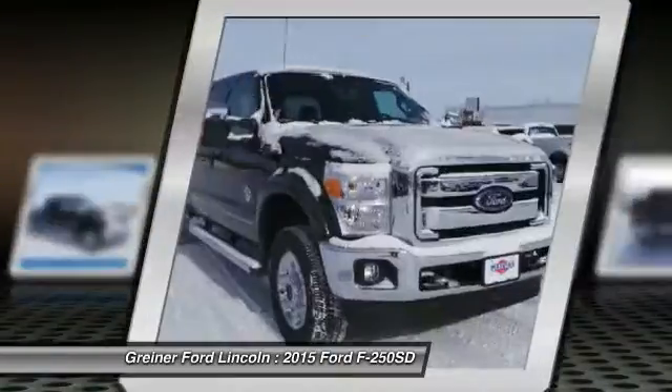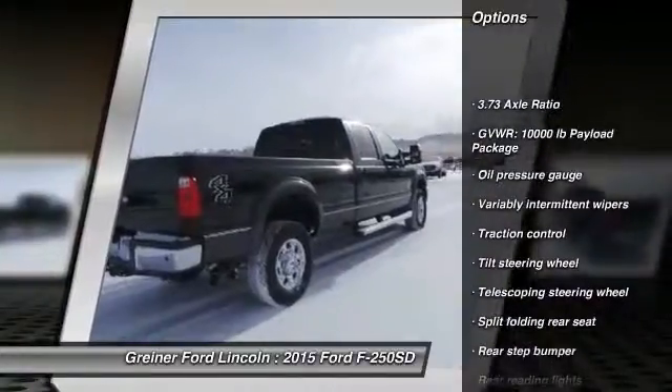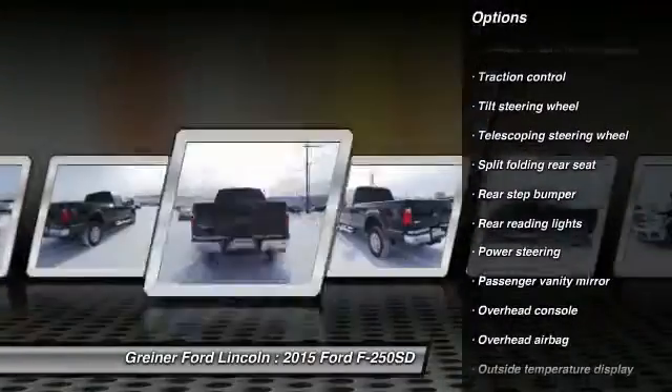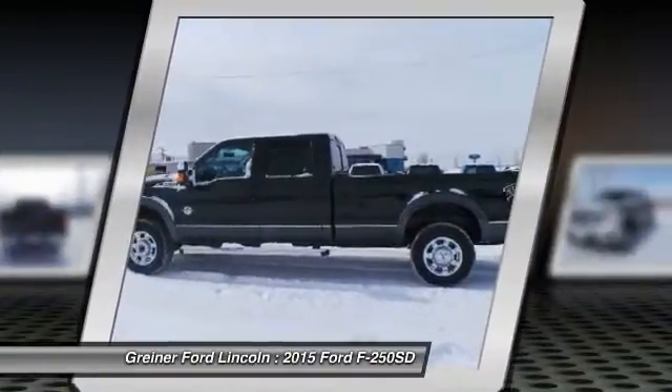Here are some of this vehicle's great options: traction control, dual airbags, power steering, air conditioning, front four-wheel disc brakes, electronic stability control, brake assist, tachometer, overhead console.